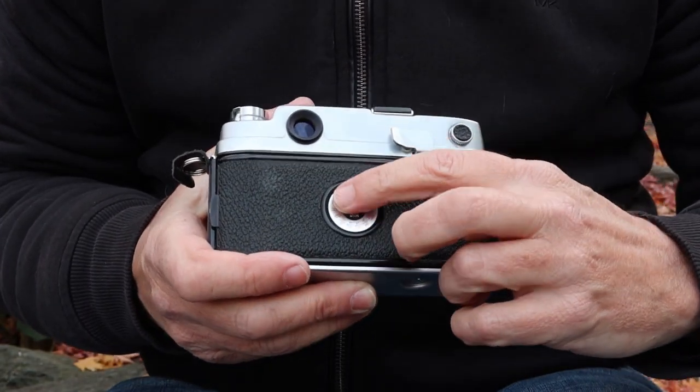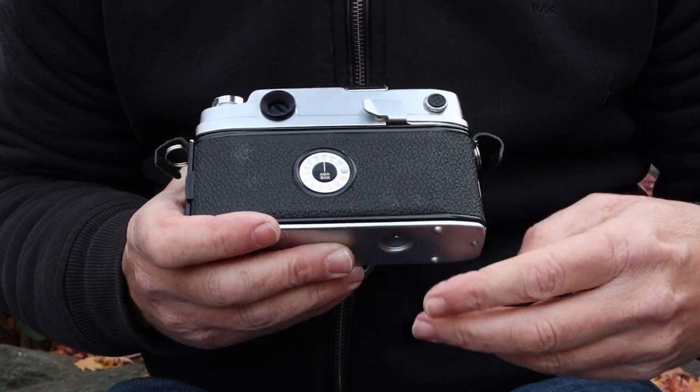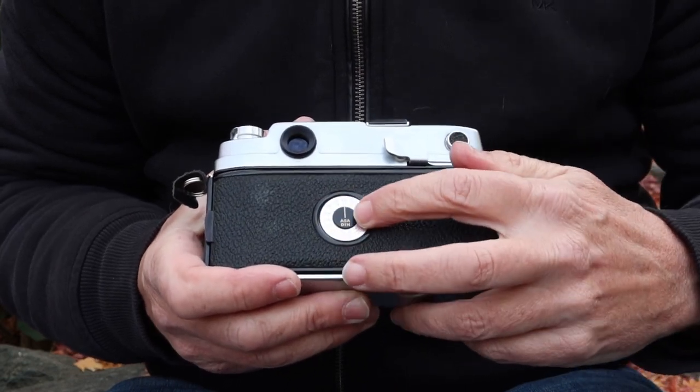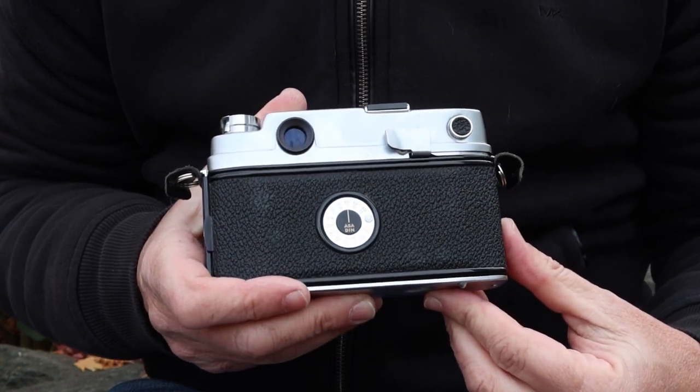On the back there's also a reminder dial to remind you what kind of film you have loaded in the camera. As I've said in previous videos, this is merely a reminder — the camera will operate the same regardless of where you have this set, so if you forget to change it or set it to the wrong setting, it doesn't make any difference.